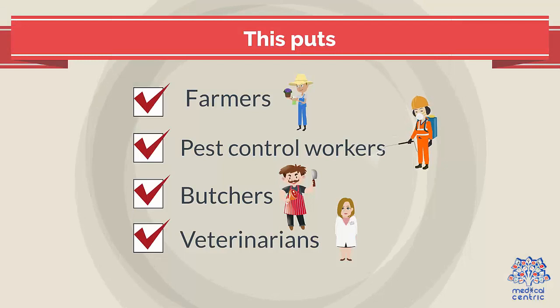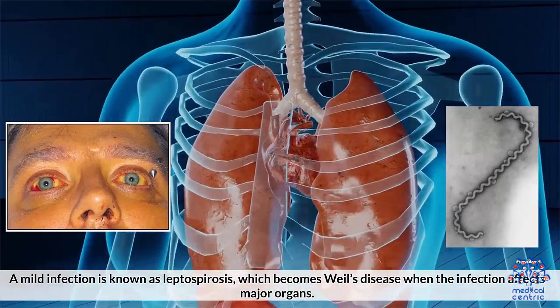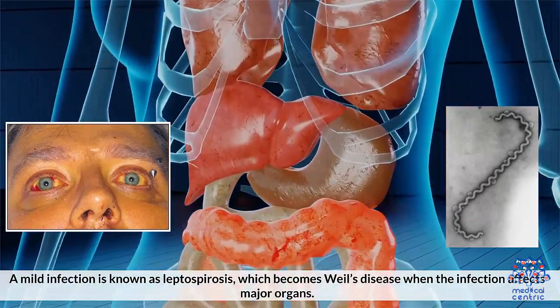You can also be infected if bitten by an infected animal. This puts farmers, pest control workers, butchers, and veterinarians at risk. Exposure typically causes a mild infection known as leptospirosis, which becomes Weil's disease when the infection affects major organs.